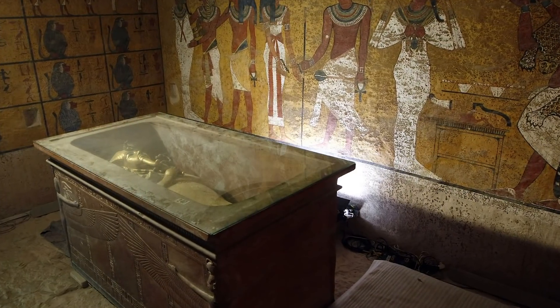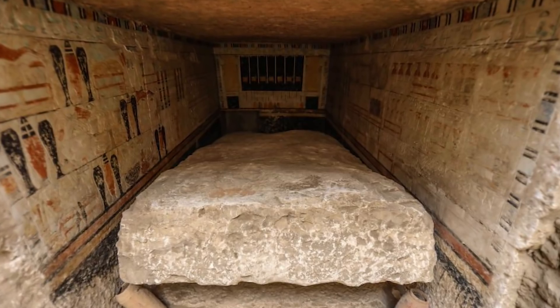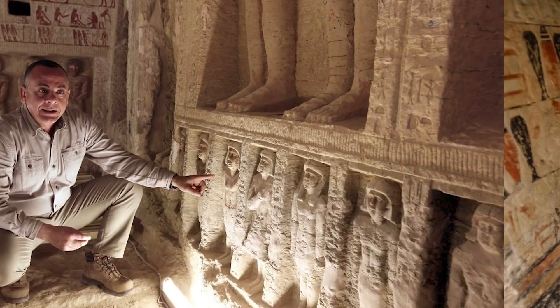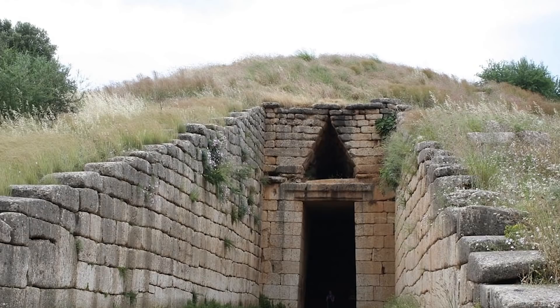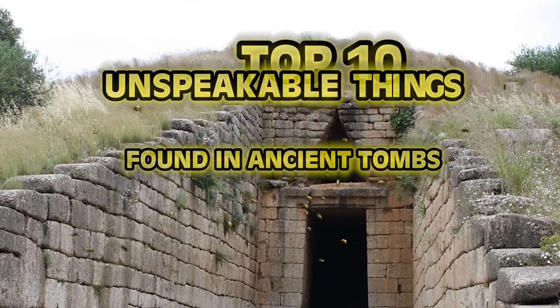Ancient tombs have been discovered and unearthed all around the world, but sometimes these tombs end up revealing some of the horrors of the past. From some of the most mysterious tombs to ones we didn't even expect to find, let's take a trip to the past today as we cover the top 10 unspeakable things found in ancient tombs.